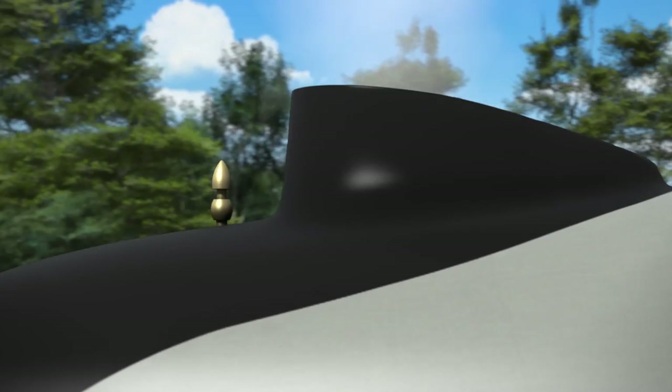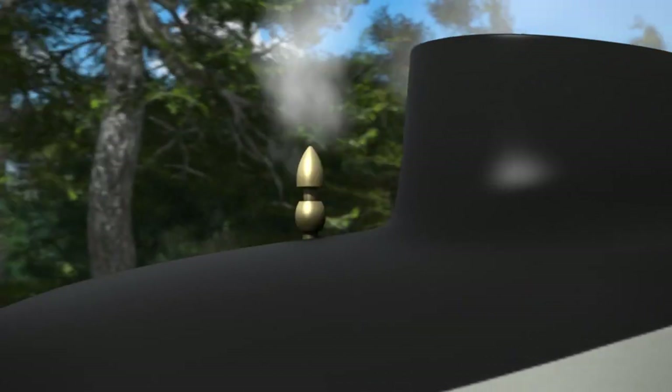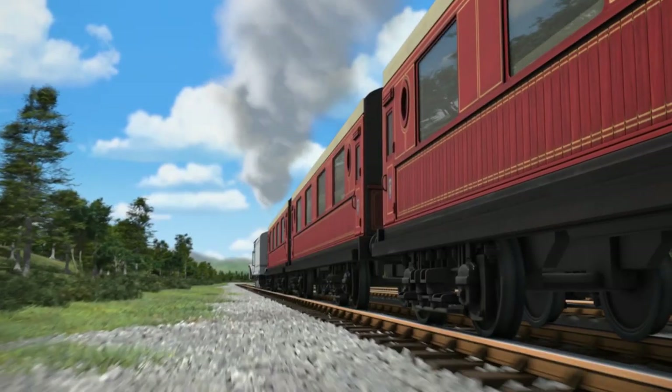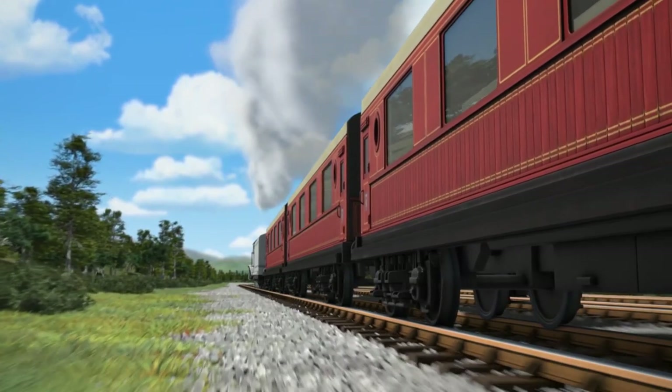It has a very unusually shaped funnel and a whistle which sounds like this. It belongs to the Duke and Duchess of Boxford and brings them to Sodor in its smart Pullman coaches. So, who's that engine?